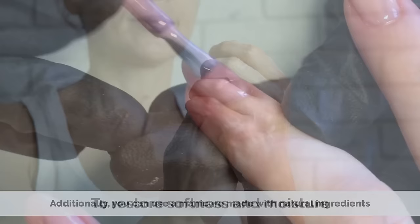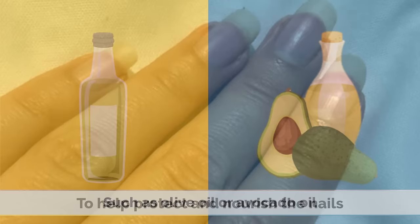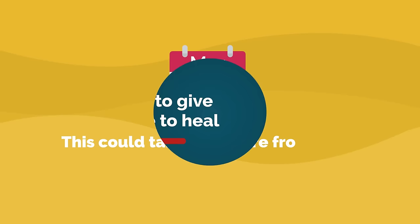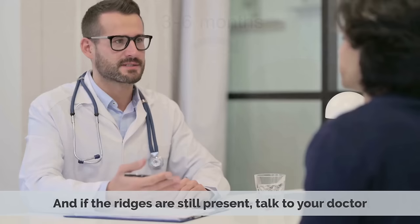Additionally, you can use a manicure made with natural ingredients such as olive oil or avocado oil to help protect and nourish the nails. Finally, if you've recently suffered a nail trauma, it's important to give your nails time to heal. This could take anywhere from a few weeks to a few months, depending on the severity. Just monitor the condition as your nails heal, and if the ridges are still present, talk to your doctor.